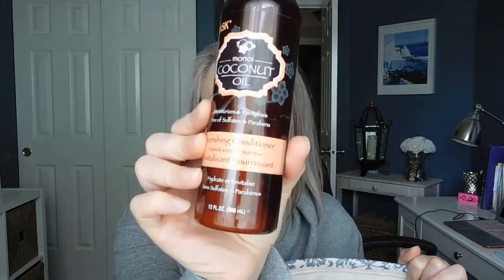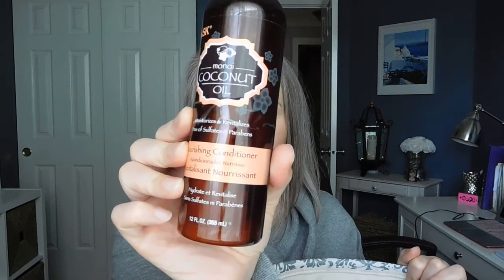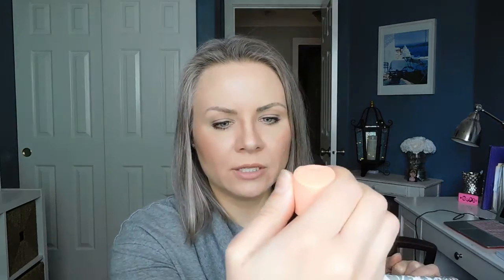The Minoi Coconut Oil Nourishing Conditioner from Hosk — I use this on Stella and she loves it. We already have a backup conditioner, though she's still working through the shampoo.